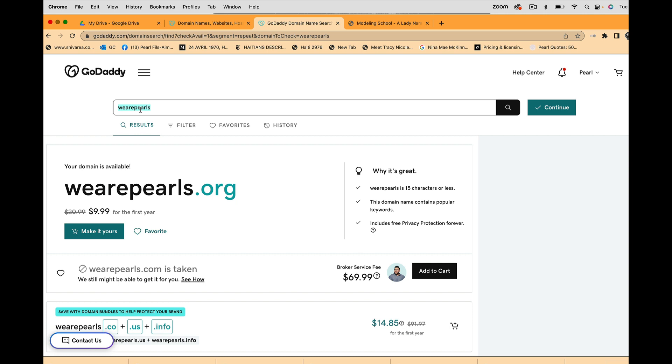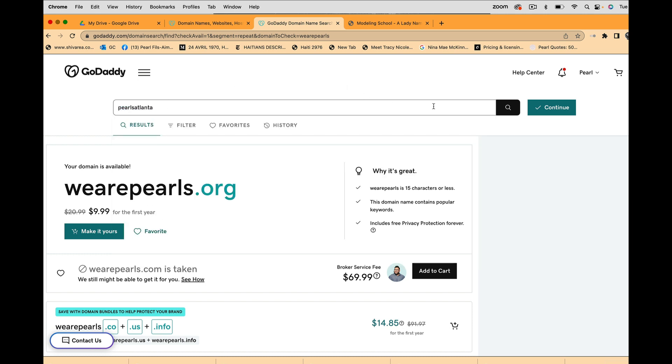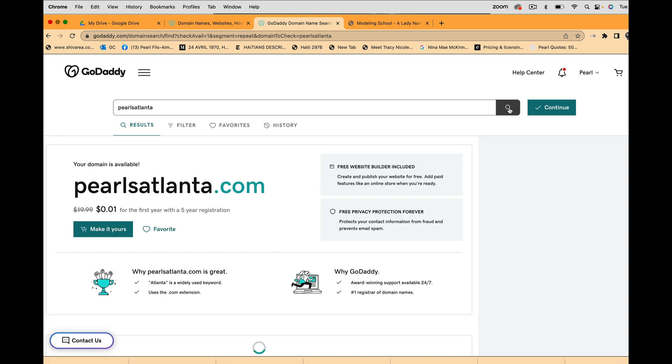Let me think of something else. Let's see — Pearls Atlanta. Pearls Atlanta is available for a penny for the first five years of registration. Okay, let's go with Pearls Atlanta for the sake of this exercise.